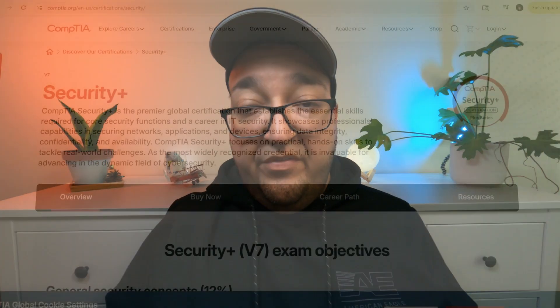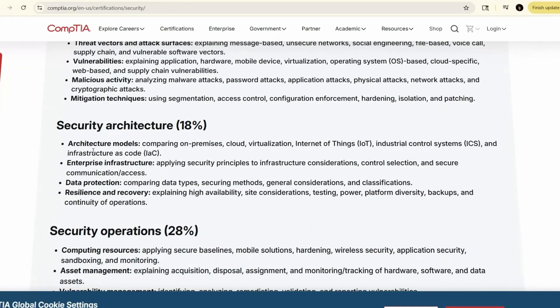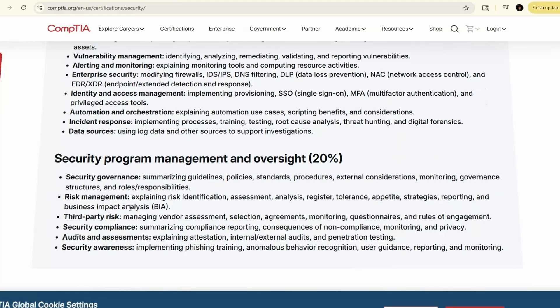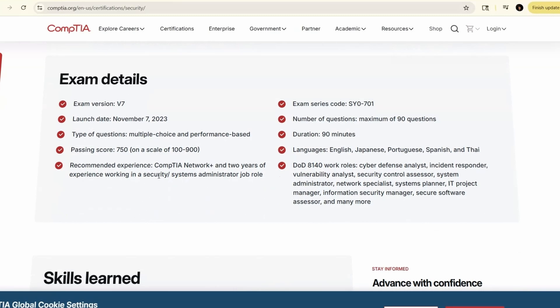Security Plus — that's the SY0-701 — is an entry-level cybersecurity cert. It covers risk management, threat analysis, access control, cryptography, and incident response. There's no required prerequisite officially, but it does assume that you understand the basics of networking.